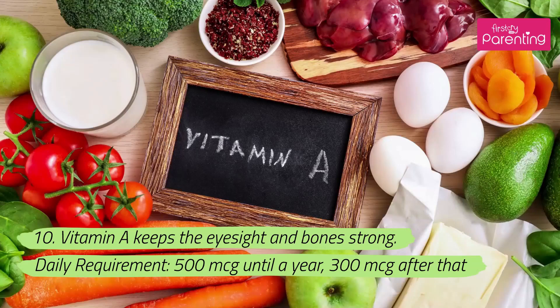10. Vitamin A keeps the eyesight and bones strong. Daily requirement: 500 micrograms until a year, 300 micrograms after that.